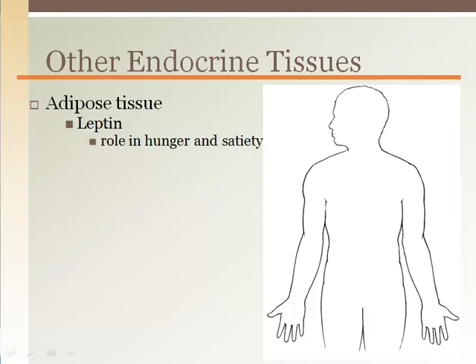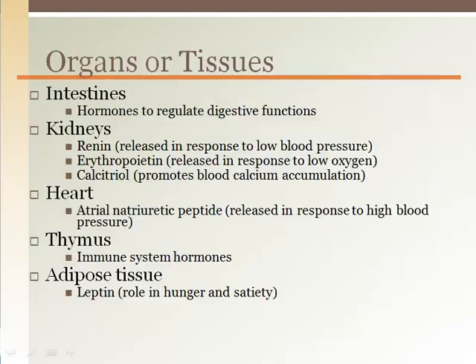Adipose is a fat storage tissue, but even fat can release hormones. Leptin is a hormone that affects the hypothalamus and plays a role with appetite.